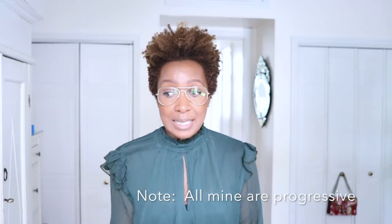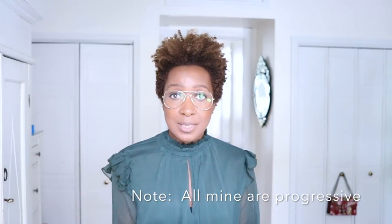Hi guys and welcome back. Today is going to be a very different type of video — it's going to be about how I style eyeglasses and sunglasses. I only need them for reading, and I discovered that a few weeks ago. Then I got contacted by Glasses USA, which is so funny — it's like the stars aligned because I knew I needed reading glasses and then they contacted me.